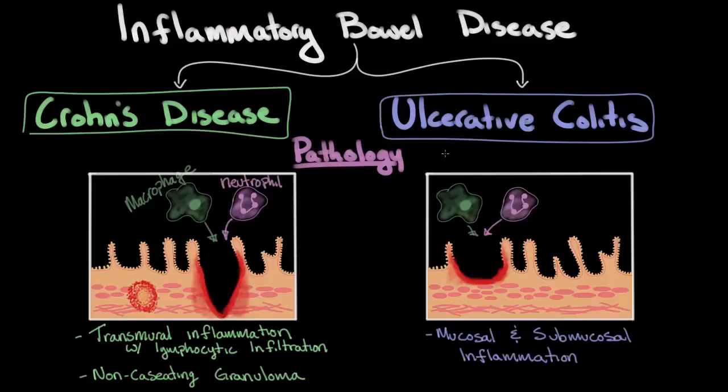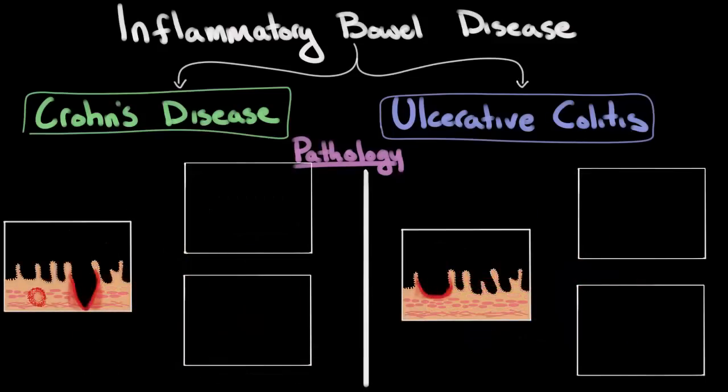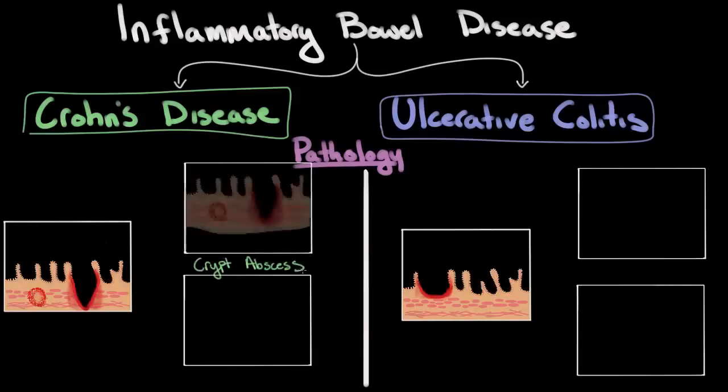Over time, these lesions can worsen and cause many different complications — some are the same for both Crohn's disease and ulcerative colitis, while some are characteristic of one form or the other. The first pathologic complication is something known as a crypt abscess. What happens is the inflammation, as it progresses, results in a walled-off pocket of space. If that pocket includes some bacteria, it can get infected and form an abscess. Crypt abscesses aren't just in Crohn's disease — they can also occur in ulcerative colitis.